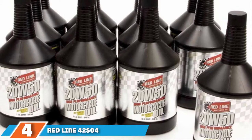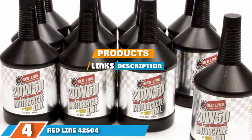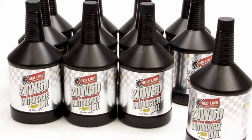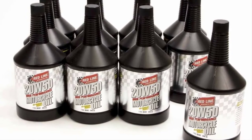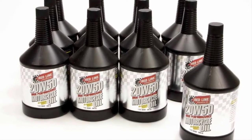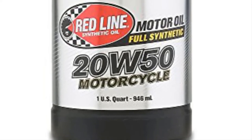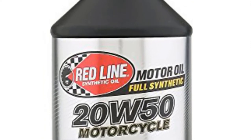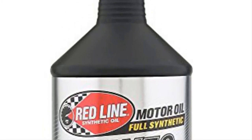The number 4 position is dominated by Redline 42504 20W50 fully synthetic motorcycle oil. Redline motor oils are specifically formulated for use in modern, high-revving, four-stroke bikes of all varieties, including ATVs, motocross bikes, and V-twins. If your big twin motorcycle engine specifies 20W50 oil, this is for you. The oil is fully synthetic and contains higher than average amounts of zinc and phosphorus, which help to protect your engine against wear and tear.